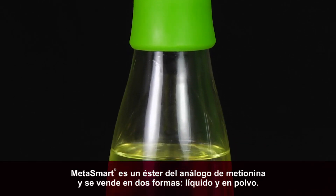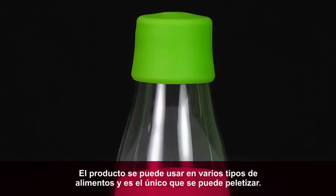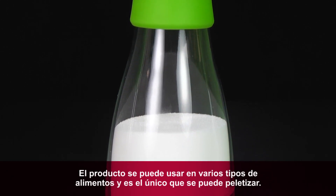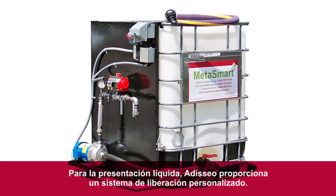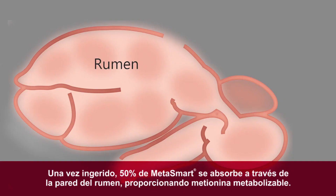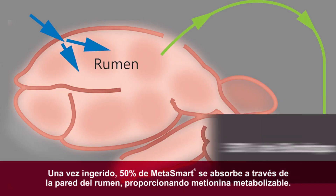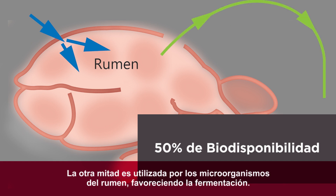Metasmart is an ester of the methionine analog and is available in liquid and dry forms. It can be used in multiple types of feed and is the only product that can be pelleted. For liquid application, Adeseo provides custom engineered delivery systems. Once ingested, 50% of Metasmart is absorbed across the rumen wall to provide metabolizable methionine. The other 50% is utilized in the rumen to benefit rumen fermentation.